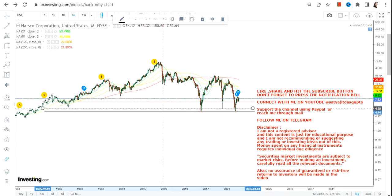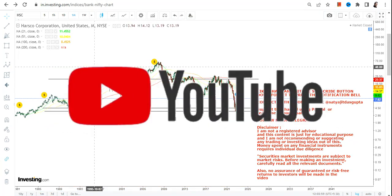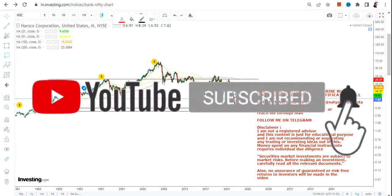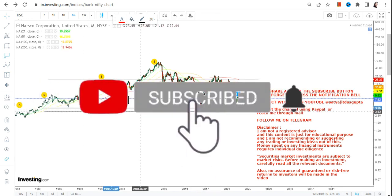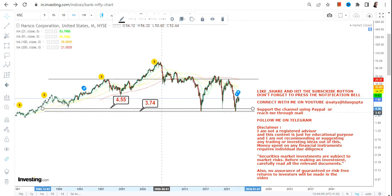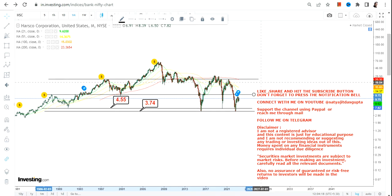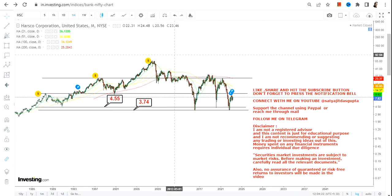Looking at the big price chart of HSC stock, the two most important levels are 4.55 as your support and 3.74 which will become your stop loss on the downside. Do not go below these two specific levels. The stock must sustain above 3.74, and more specifically above 4.55, to think of an upside moving forward.